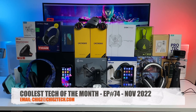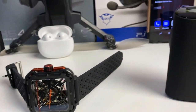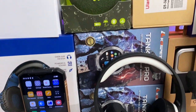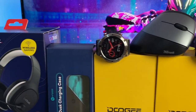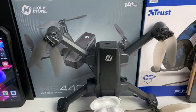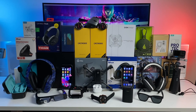That concludes episode 74 - if you got this far then please hit the like button to let me know. Do let me know which products were your favourites from the bunch. I'll see you again next month with another episode showcasing some of the coolest tech. All the links are provided in the description box. Please support the channel by leaving a like and a sub. Thank you so much for watching and I hope you all have an amazing day - I'll see you all in the next one. Peace.